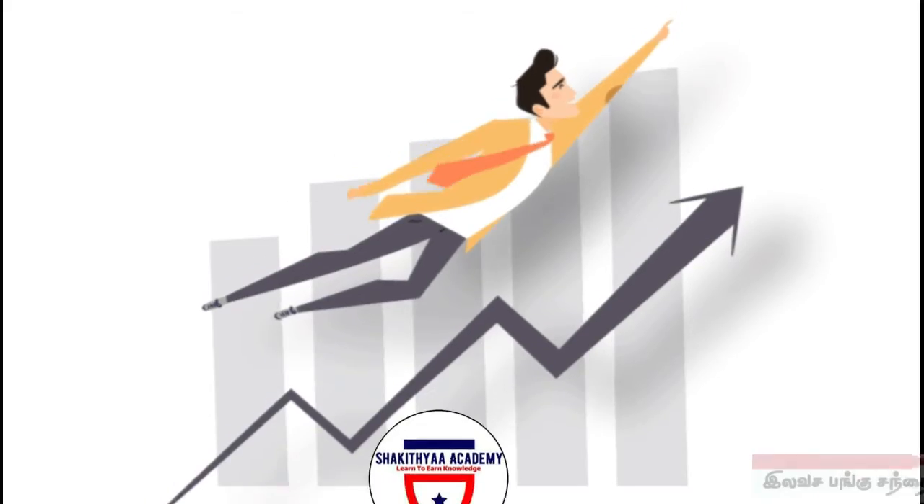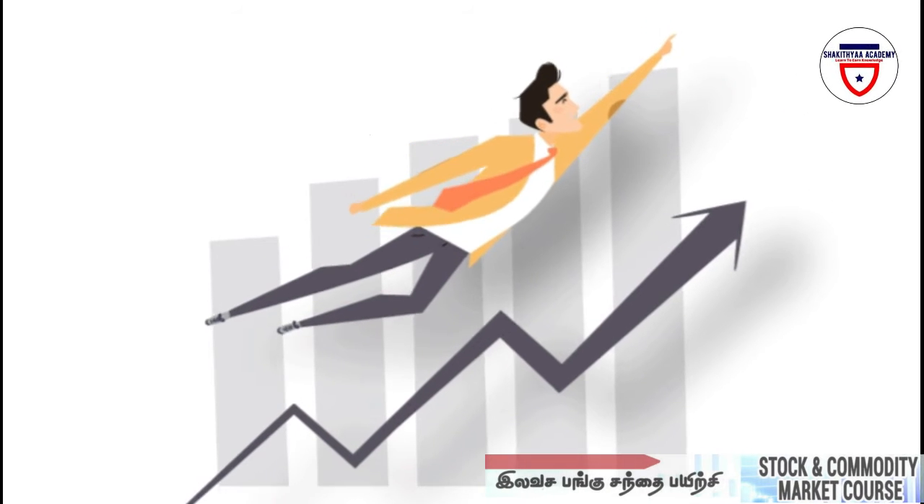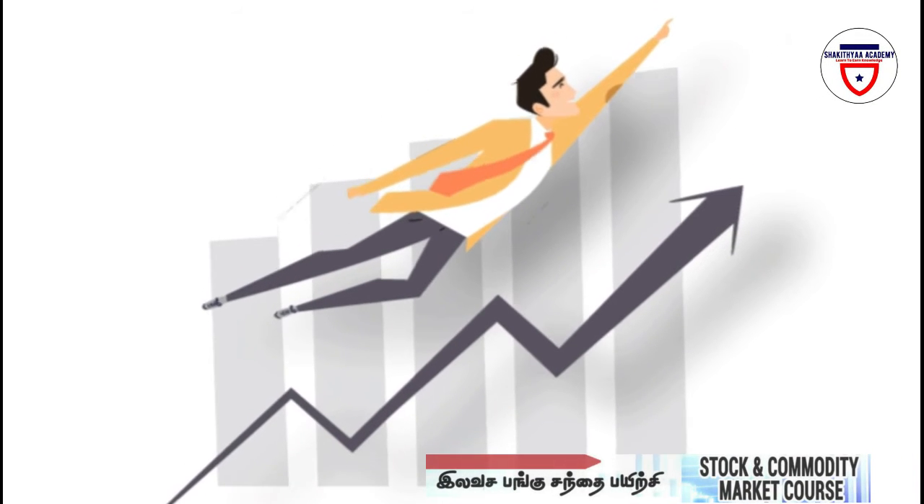Hi friends, welcome to Sahaithi Academy. We are going to talk about a short-term return for a short time.